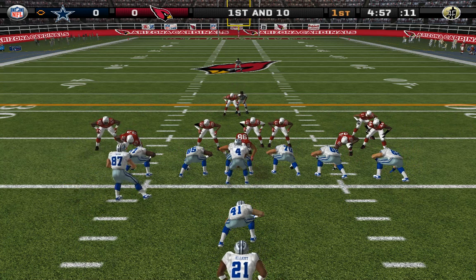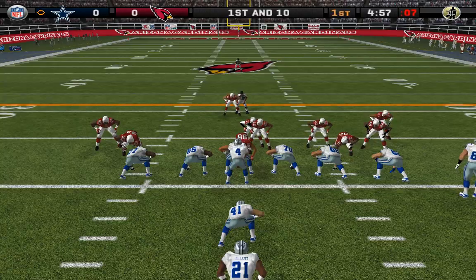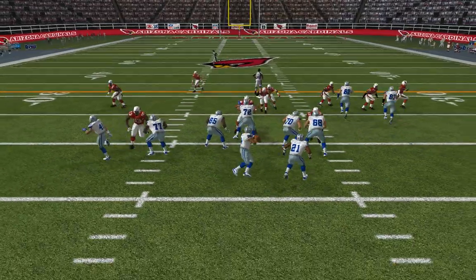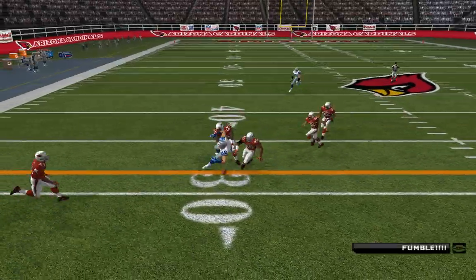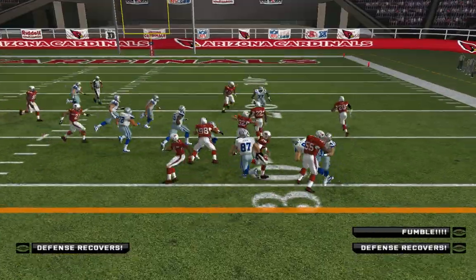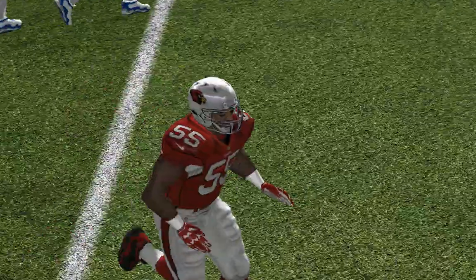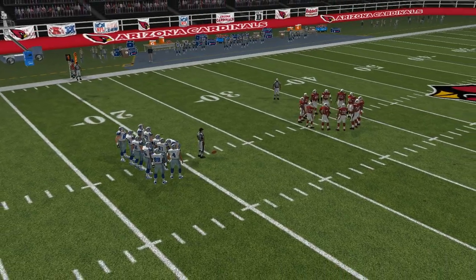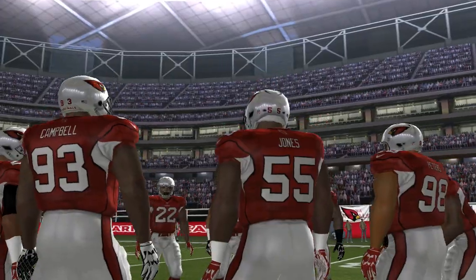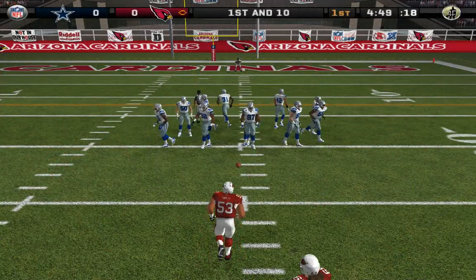Arizona comes out in their nickel package. Number four sends a man in motion. Steps up into the pocket with the throw, and the catch is made. It's scooped up — the ball came free, and the defense was right there to scoop it up.